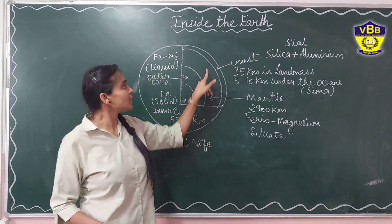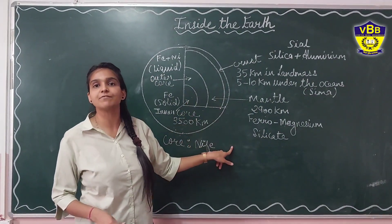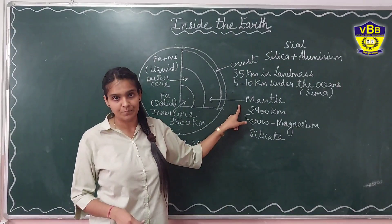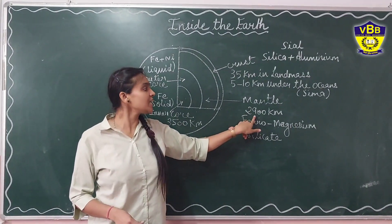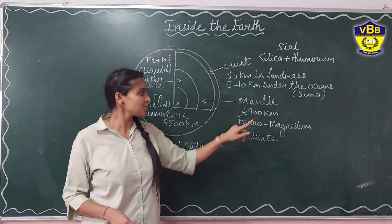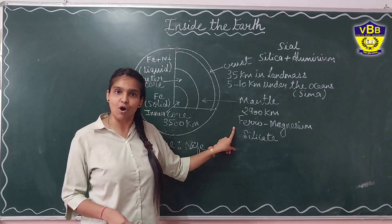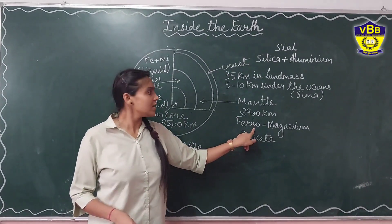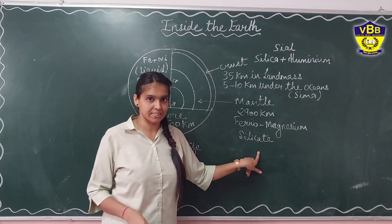Below the crust, we have another layer of the earth that is known as the mantle. It is 2,900 kilometers below the crust and mainly consists of ferrous iron and magnesium silicate.